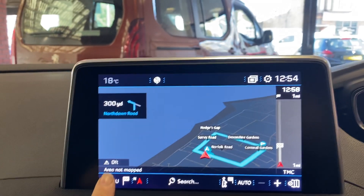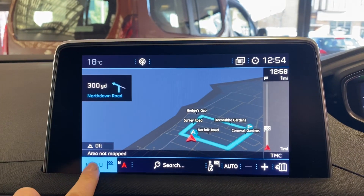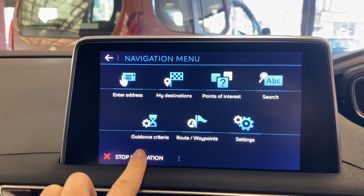If I want to cancel the navigation at any point, push menu on the touch screen and then select stop navigation.